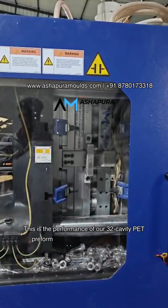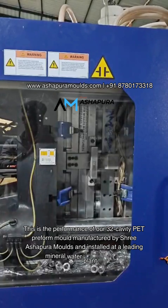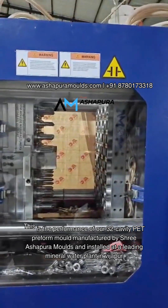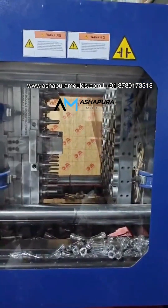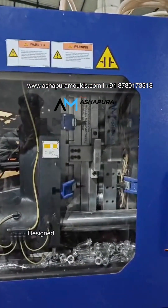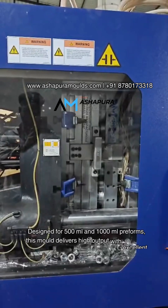This is the performance of our 32-cavity PET preform mold manufactured by Shri Ashapura Molds and installed at a leading mineral water plant in Vijaypur, designed for 500 milliliters and 1,000 milliliters preforms.